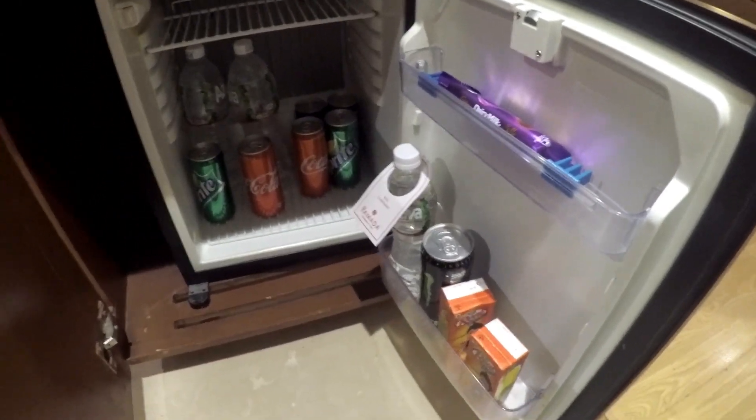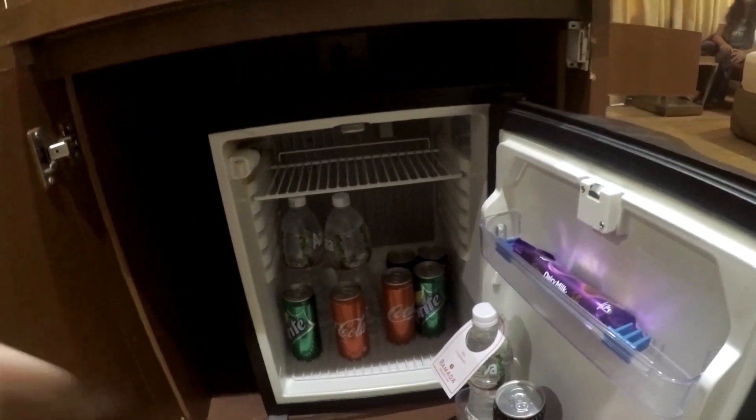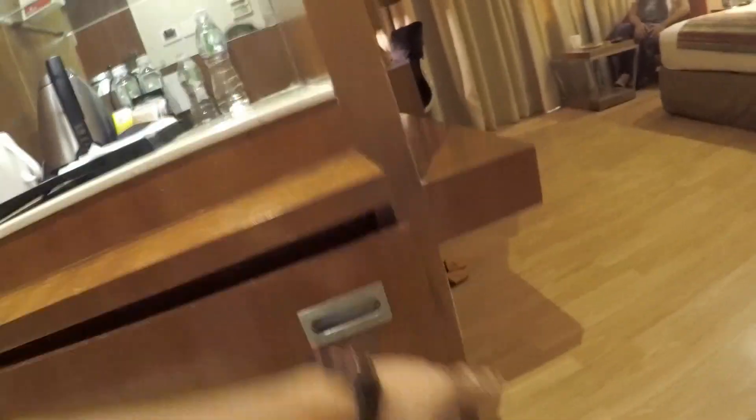And there's a little fridge here, which you will get in — chocolates, energy drinks, juice, cold drinks, and water. So, this is a good room. Let me show you the washroom.